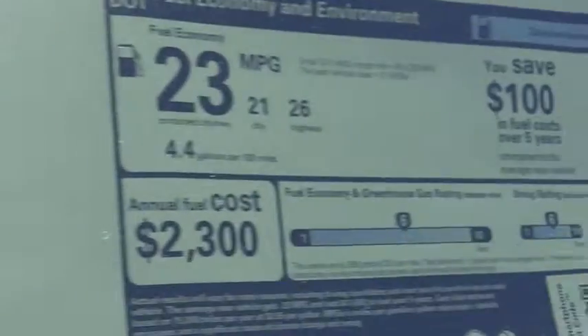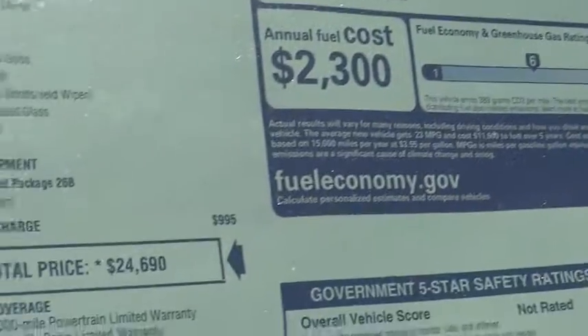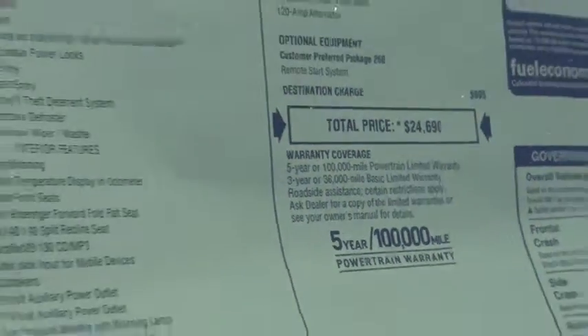This vehicle has less than 100 miles. Here are some of this vehicle's great options. Remote engine start — this beauty will make even your house keys jealous. Drive it today.